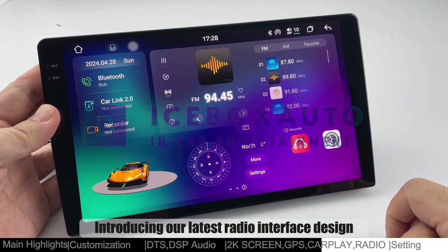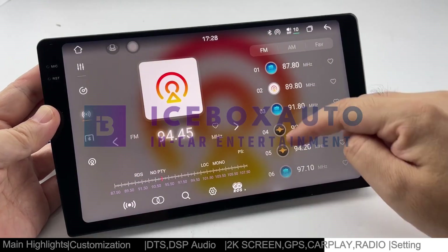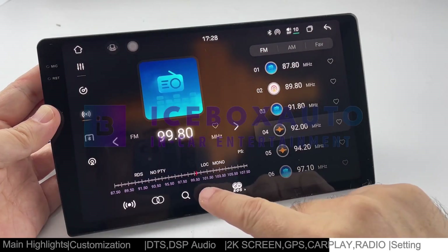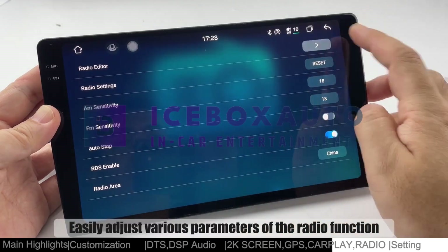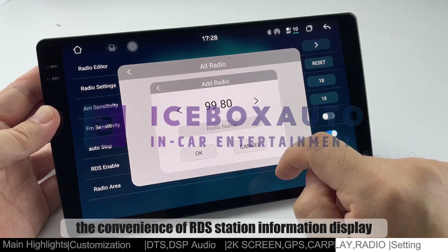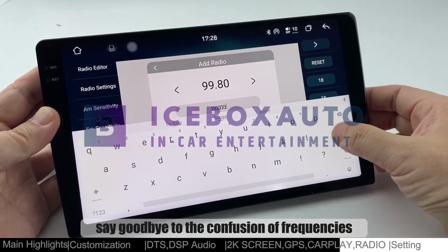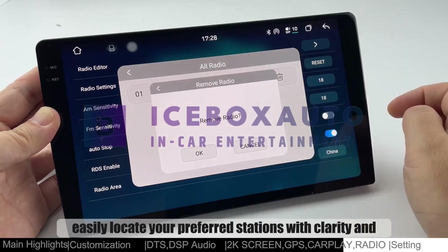Introducing our latest radio interface design, crafted for effortless tuning and customization. Easily adjust various parameters of the radio function with intuitive controls. Experience the convenience of RDS station information display, coupled with the ability to personalize station names. Say goodbye to the confusion of frequencies, as you can now easily locate your preferred stations with clarity and ease.